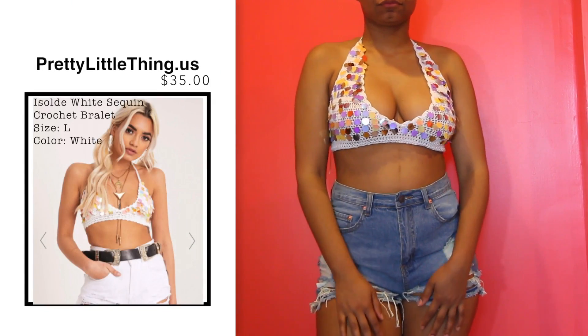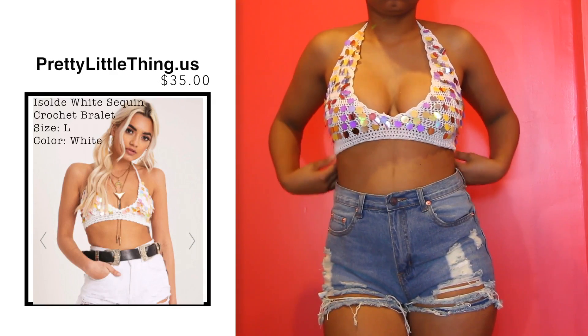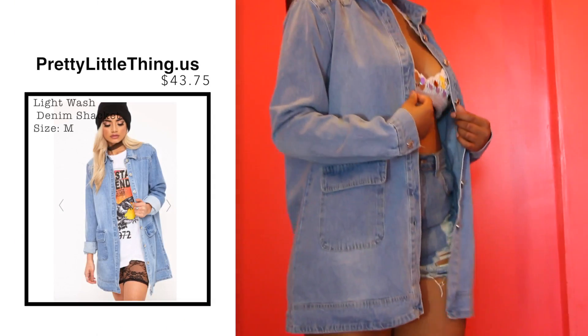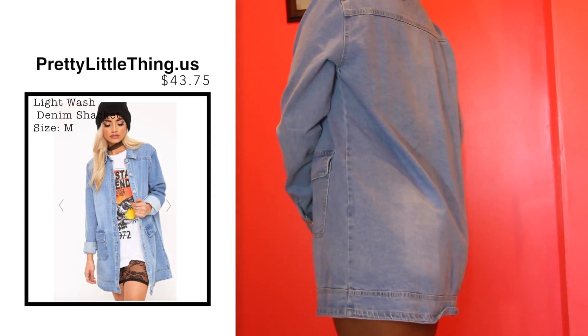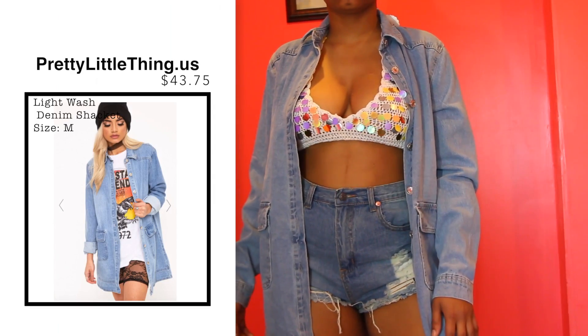When I saw this little sequin crochet bralette I thought it was so super cute and fun, I just had to have it. Another thing that I picked up was this denim shacket. I can see why they call it a shacket because it's not really denim, it's like fake denim, but I thought it would go nicely with a lot of stuff, especially for the summer if it's a little chilly.